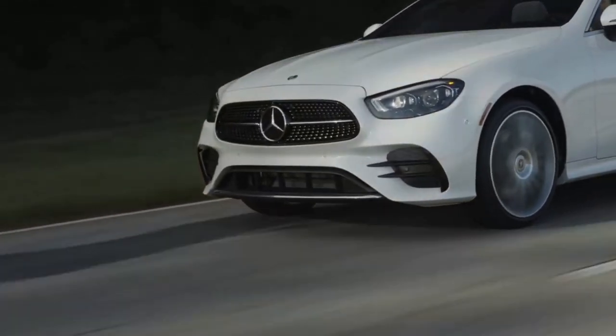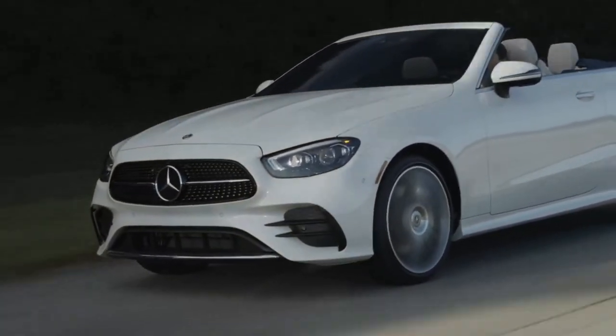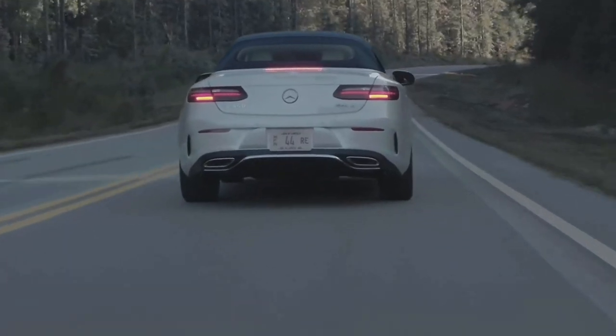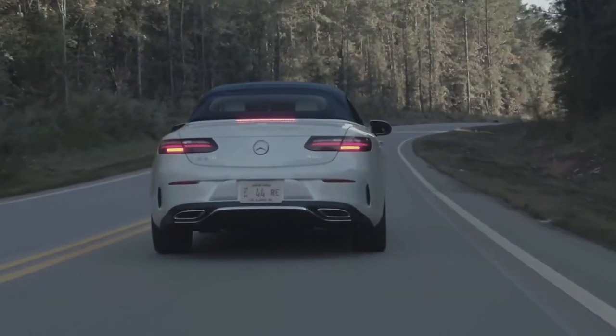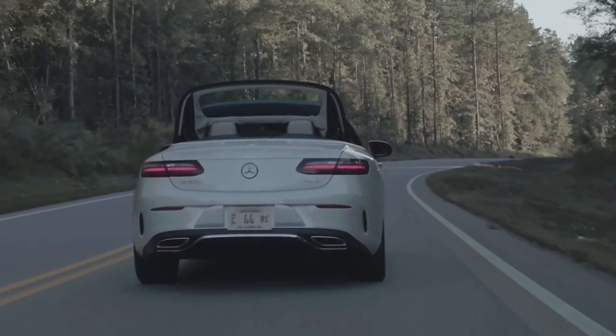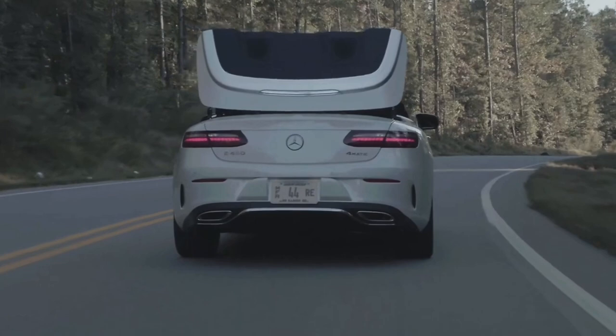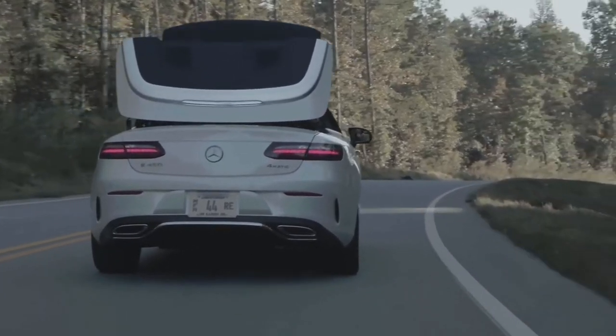The system provides an additional 21 horsepower and 184 pound-feet of torque. Paired to a 9-speed automatic transmission with rear-wheel drive — 4Matic all-wheel drive is optional — it sprints 0-to-60 in 5.2 seconds, with a top speed of 130 miles per hour.